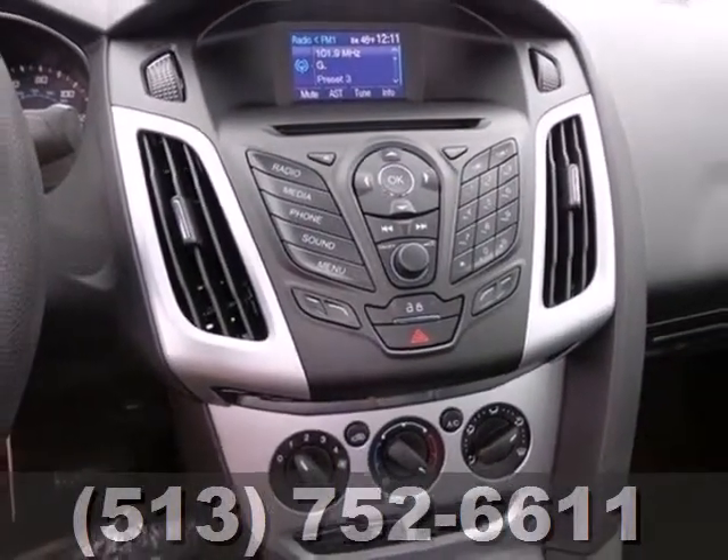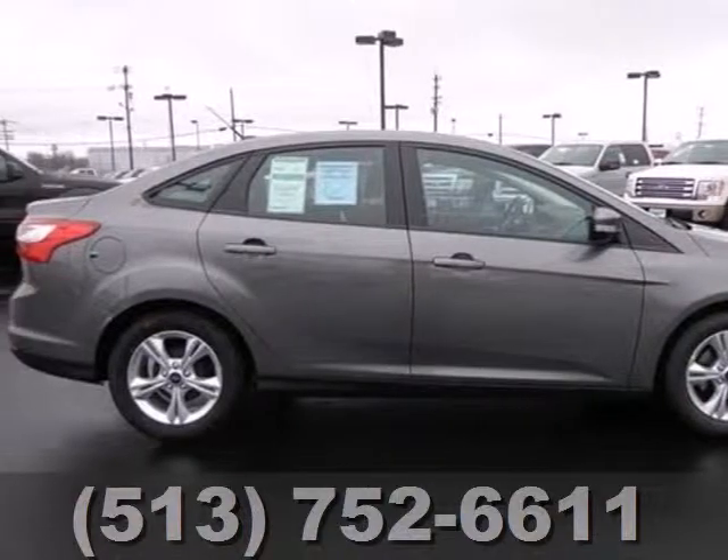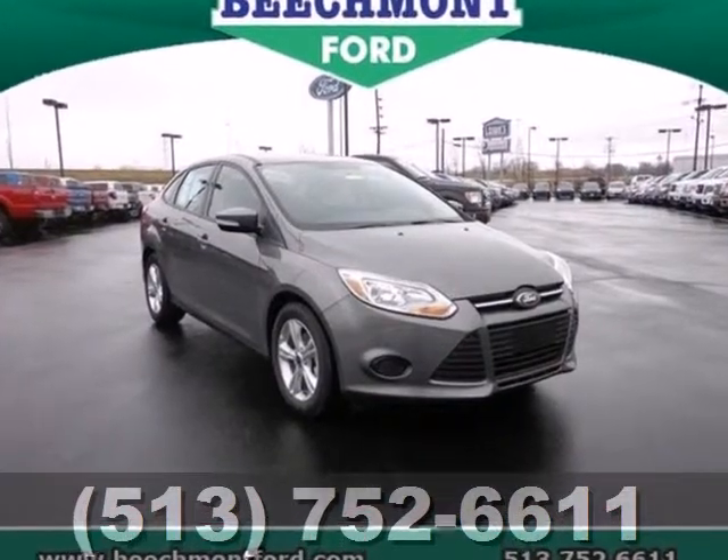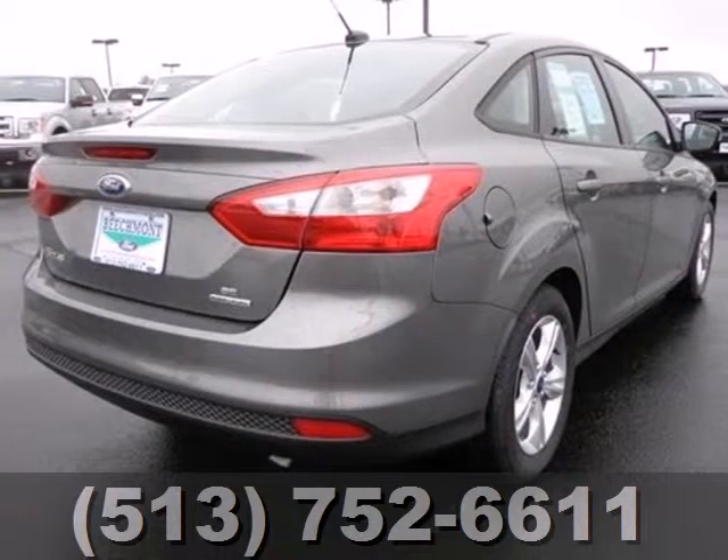We understand economy is important these days — that's why you can go up to 40 miles per gallon. You can handle any road condition confidently with the anti-lock brakes, brake assist, and stability and traction control.